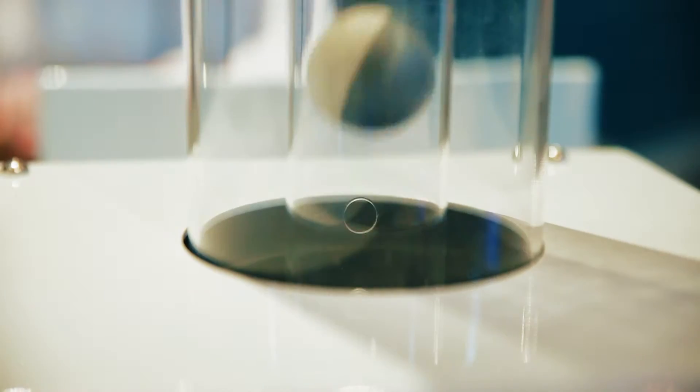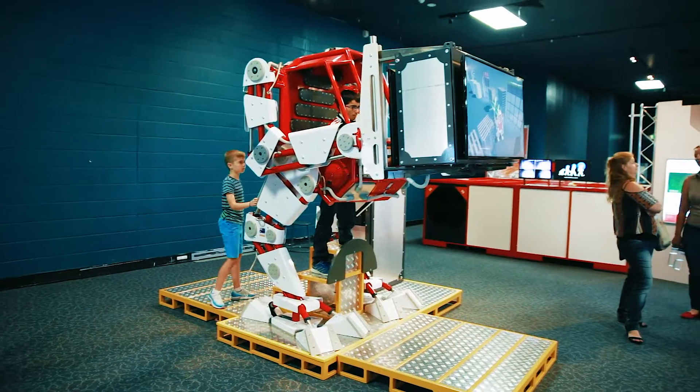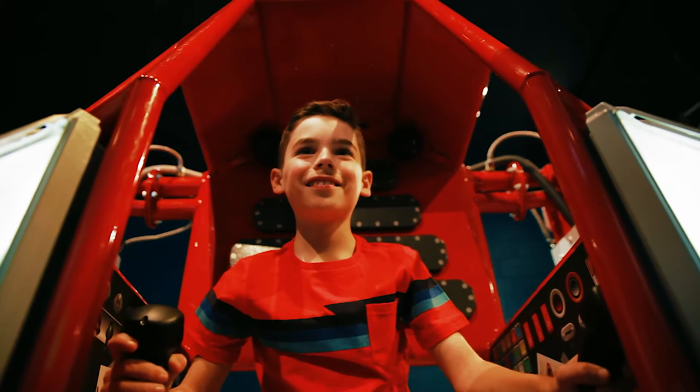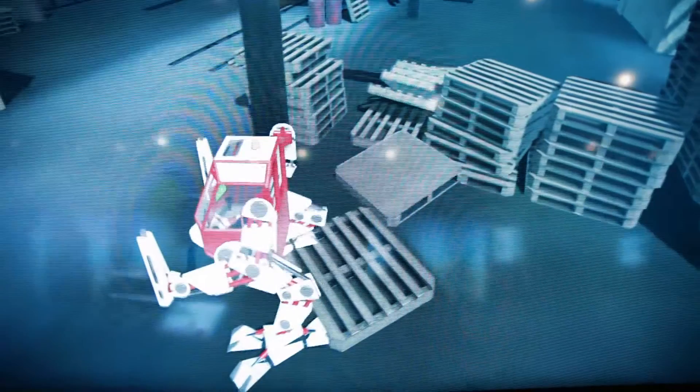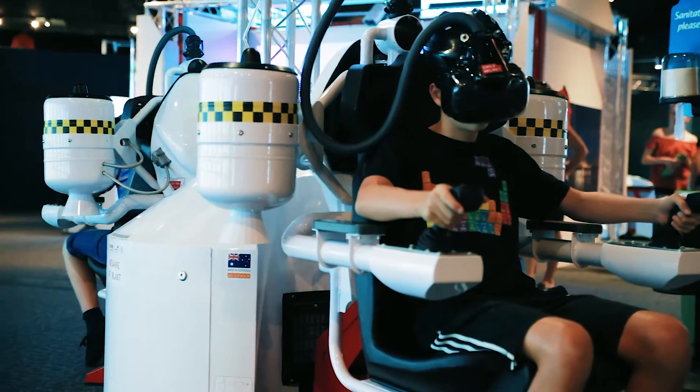Compete against a friend on a brain-computer interface to control a ball using the power of your mind. Climb inside an exoskeleton and control an on-screen avatar to investigate what you could do with enhanced strength. Put on a helmet and fly a virtual jetpack as you explore innovative ways to help people.